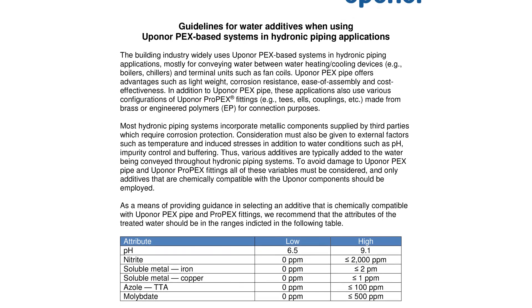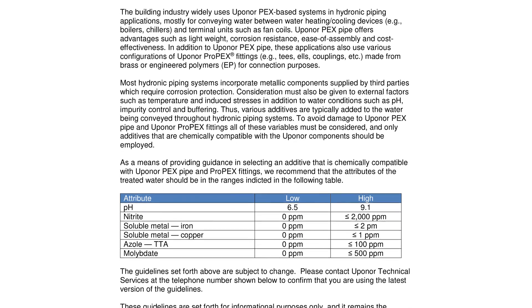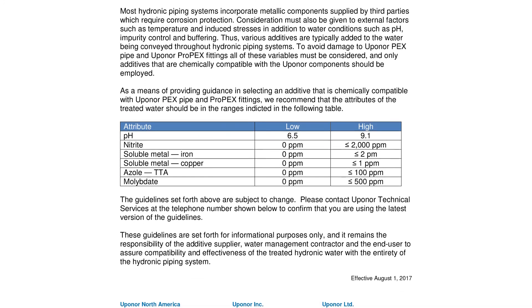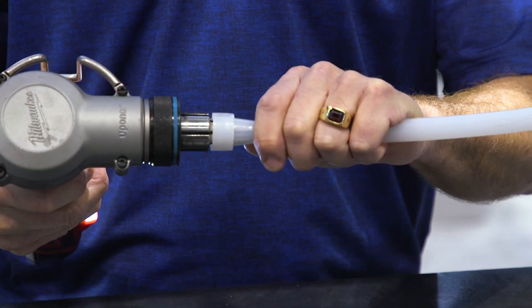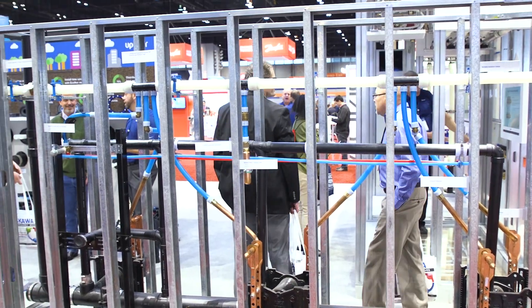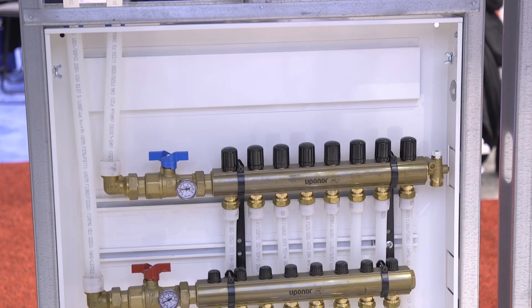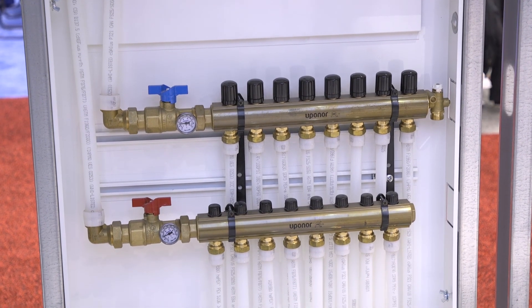One of the things that we're really proud of is that we've recently launched our water additives for hydronic piping. As we see more and more polymers coming into the piping industry, there's some uncertainty about what should and shouldn't be done with respect to water treatment for a closed loop HVAC system. We've done a lot of testing to validate the data and criteria inside our guidelines around water treatment. We really wanted to make sure that we are being responsive and proactive with our customers, getting those communications out there so that people are making educated decisions with respect to water treatment.